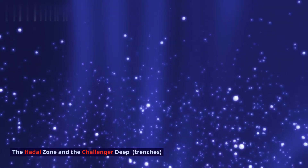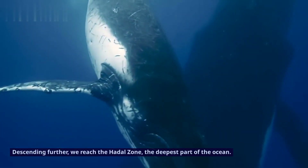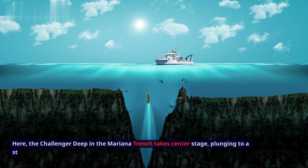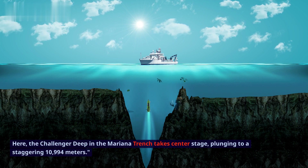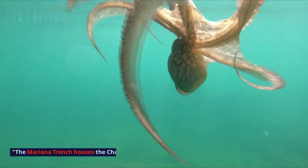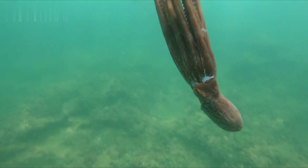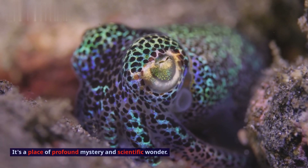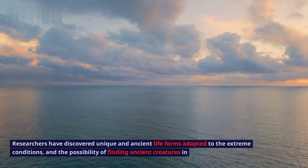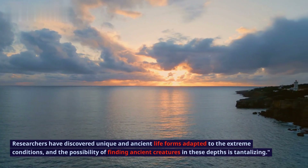The Hadal Zone and the Challenger Deep — trenches. Descending further, we reach the Hadal Zone, the deepest part of the ocean. Here, the Challenger Deep in the Mariana Trench takes center stage, plunging to a staggering 10,994 meters — Earth's deepest point. It's a place of profound mystery and scientific wonder. Researchers have discovered unique and ancient life forms adapted to the extreme conditions, and the possibility of finding ancient creatures in these depths is tantalizing.